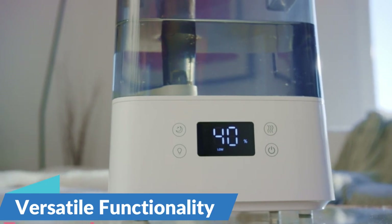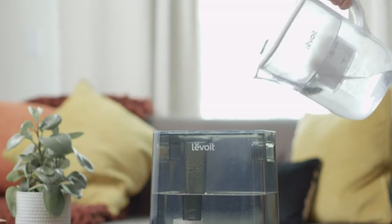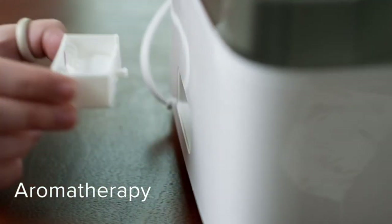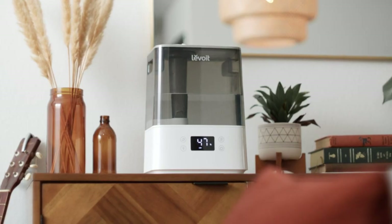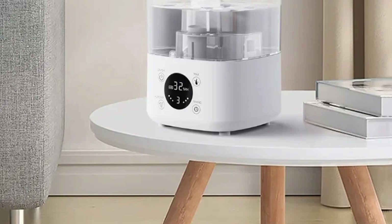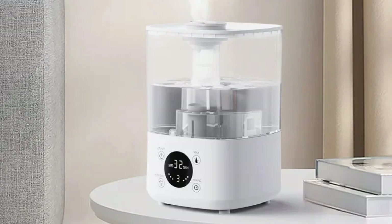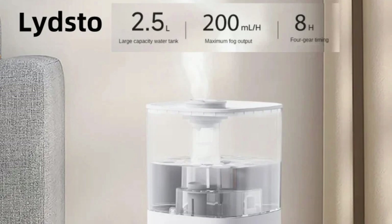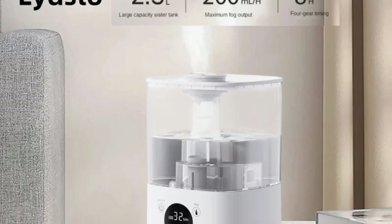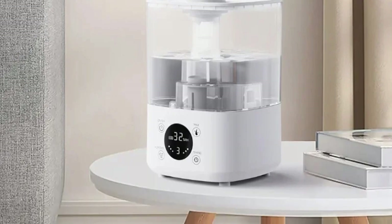Versatile functionality — the Lidstow Air Humidifier offers versatile functionality to meet the diverse needs of users. In addition to humidification, it also functions as an aromatherapy device, allowing users to enjoy the benefits of essential oils and create a relaxing atmosphere. Furthermore, the humidifier features a timing function and water shortage power-off protection for added convenience and safety. Featuring a classic columnar shape and compact footprint, it blends seamlessly into any home or office decor, with a tabletop portable design for easy placement and relocation.